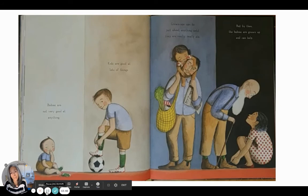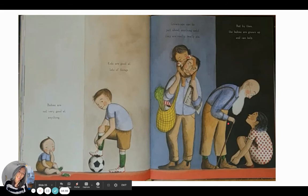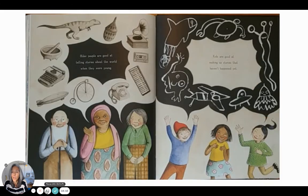Babies are not very good at anything except being cute. Kids are good at lots of things. Grownups can do just about anything — until they are really, really old. But by then the babies are grown up and can help, as she is helping this elderly man. Older people are good at telling stories about the world when they were young — ask an older person about their stories, it's wonderful to hear. Kids are good at making up stories that haven't happened yet. Some adults do that too.